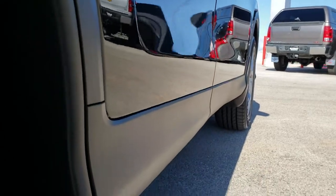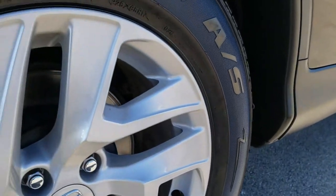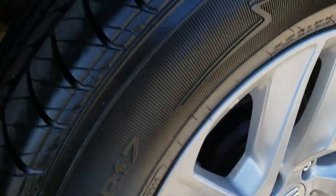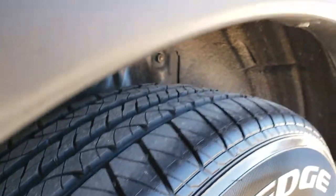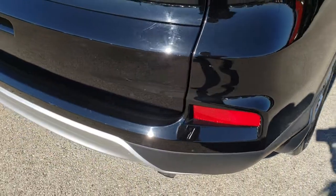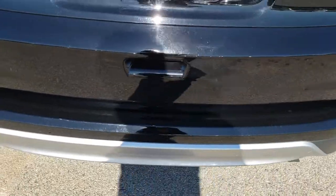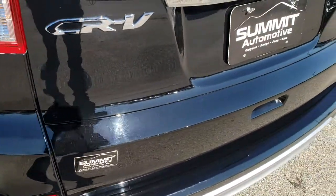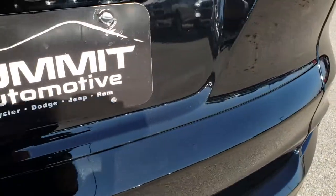Didn't see any dents or dings on those doors. This back rim is in excellent condition as well, and the back tires are brand new too — we put those on during our safety inspection. All of our vehicles go through a safety inspection per the state of Wisconsin. We make sure everything is right with the vehicle so when you get it, it's going to be a mechanically sound and reliable vehicle for many years to come.